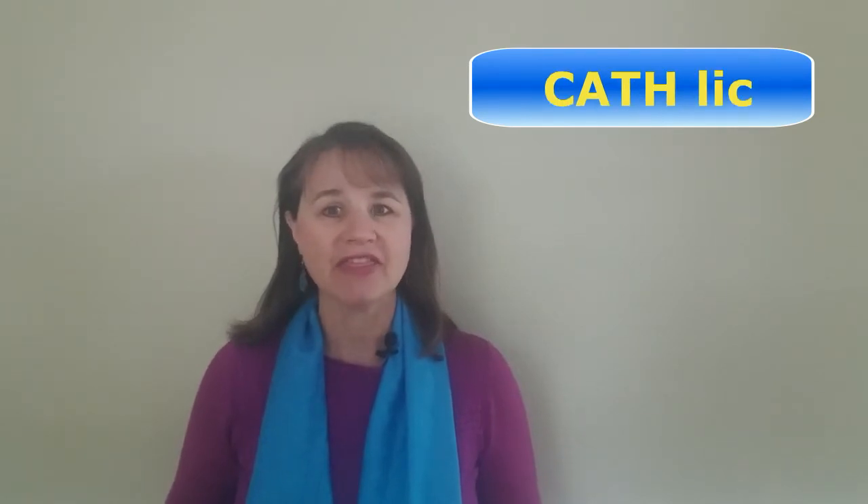There's one other thing I'd like to point out. In most of these words, you'll find that the primary stress is on the first syllable, so pay attention to that. Now here are three more words that do the same: family, Catholic, and corporate.